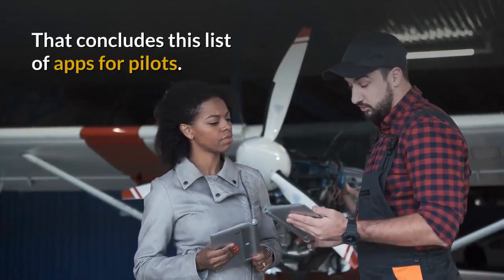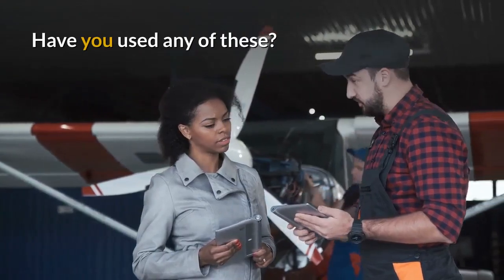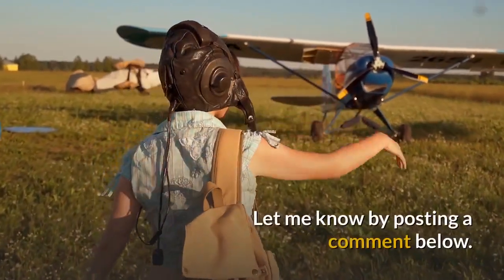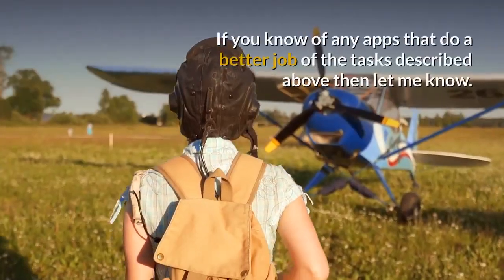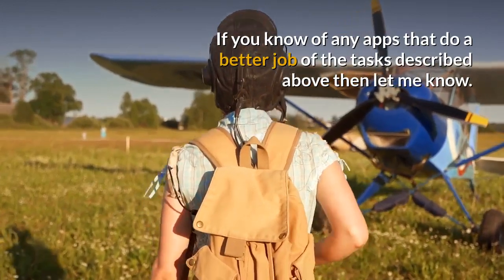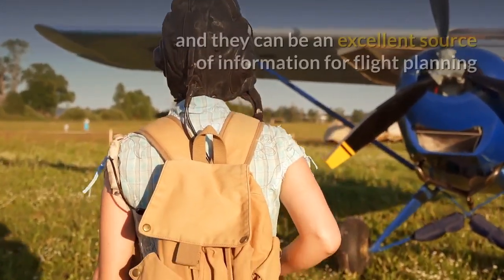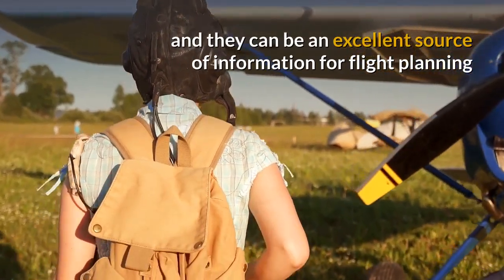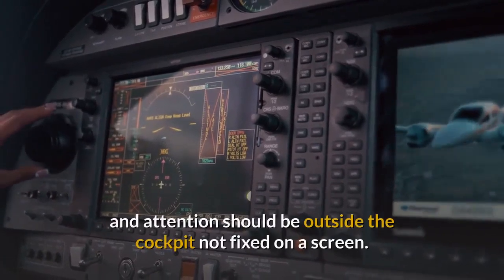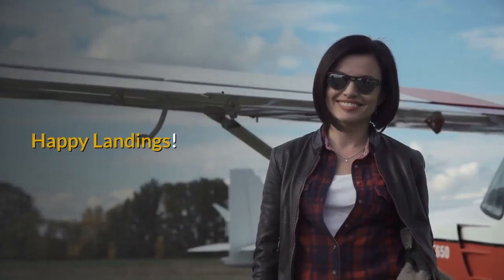That concludes this list of apps for pilots. Have you used any of these? What do you think of them? Let me know by posting a comment below. If you know of any apps that do a better job of the tasks described above then let me know. Remember that apps are there to help and they can be an excellent source of information for flight planning and navigation. But when flying, your eyes and attention should be outside the cockpit, not fixed on a screen. Happy landings!